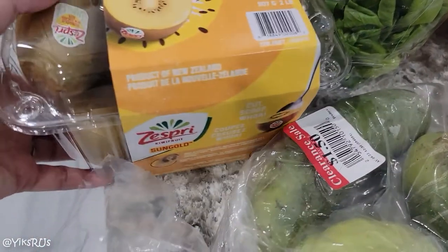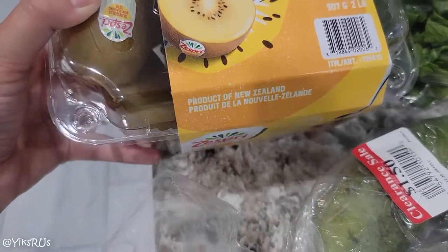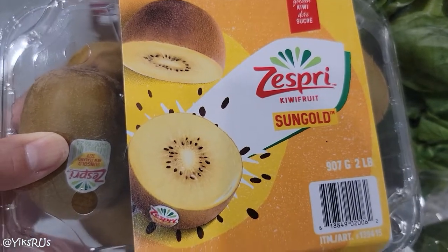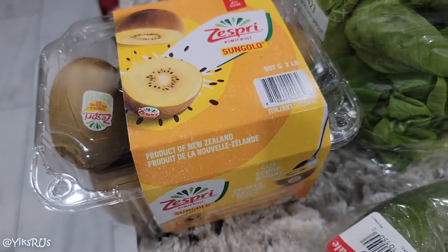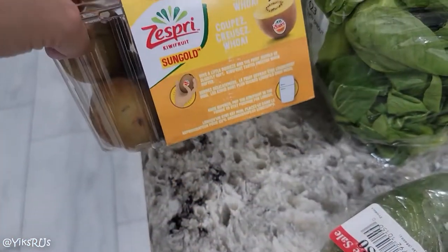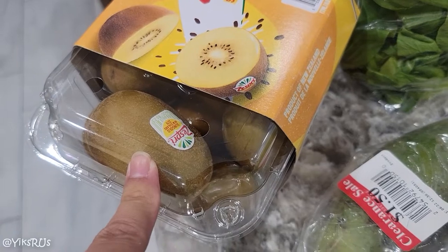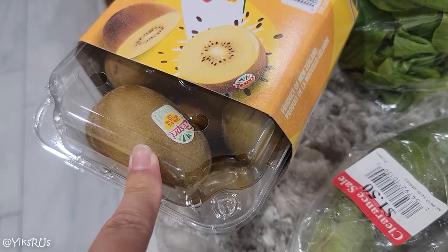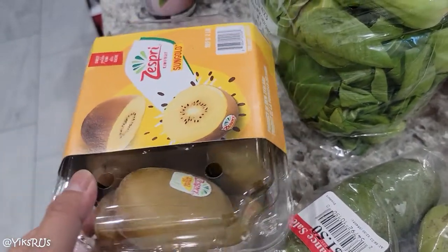Nelson found this — these are the golden kiwis, his favorite. They're really sweet and really yummy. They were $2 off, so regular price is about $10 and we got them on sale for $8. Did you know apparently you can eat the kiwi skin? I never knew that. I'm still hesitant to try it because I think it's going to be a weird texture, but we might have to try it. Let me know in the comment section whether or not you eat kiwi skin.